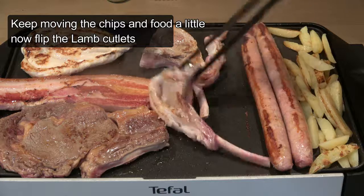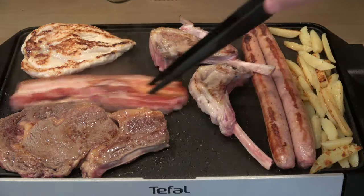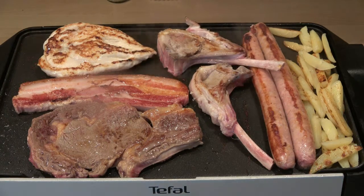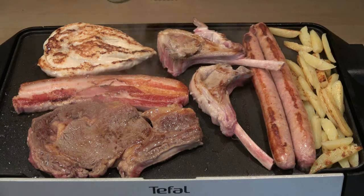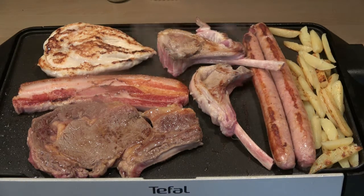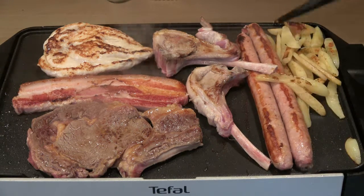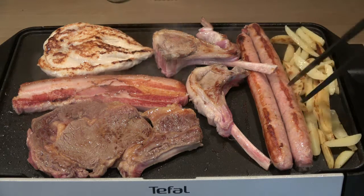I'd go for good tasting food any day of the week over well-presented food, and if I get both at once it's just a bonus. But there are too many times you go to a restaurant and the food looks amazing on the plate but tastes terrible. What would you prefer — really good tasting food or beautiful food?